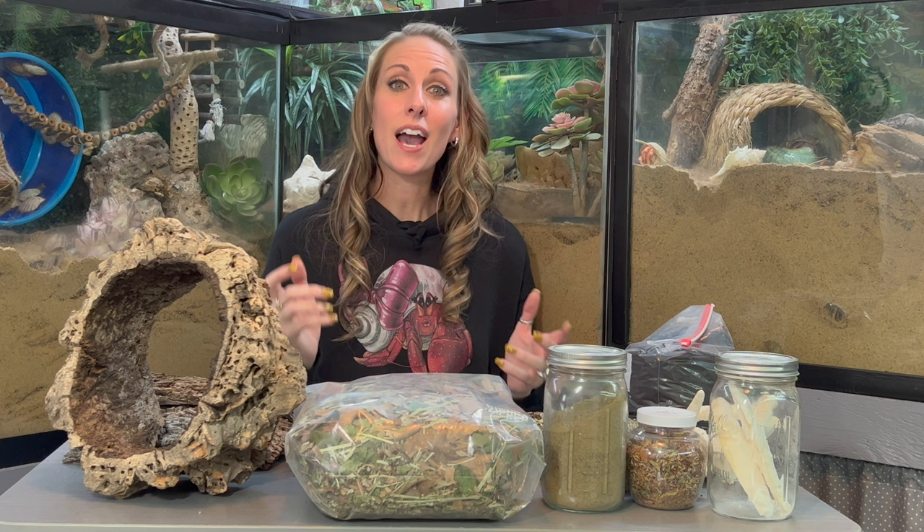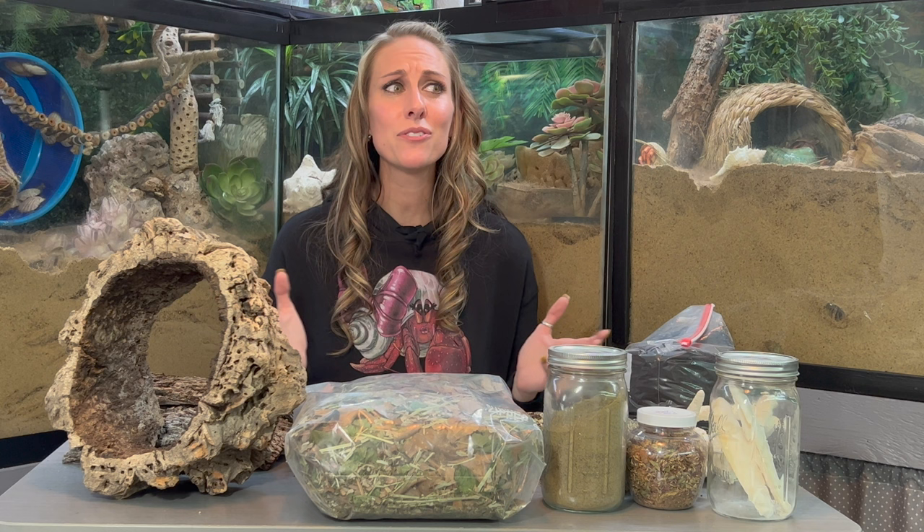If you haven't subscribed to our channel already, please subscribe right now so we can bring you more content just like this, and hit the bell so you'll be notified when we drop new content. We also do tons of fun stuff over on all of our social media platforms, so make sure you're following us over there. And as always, if you have any questions feel free to leave them in the comments below and we will try to get back to you as quickly as possible. We sure appreciate you guys — thanks for watching and we'll see you in the next one. Bye.